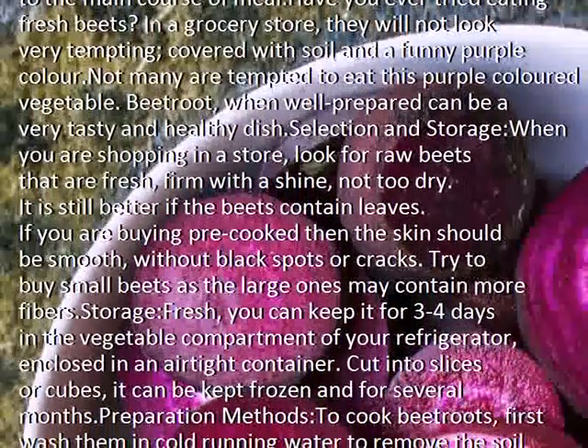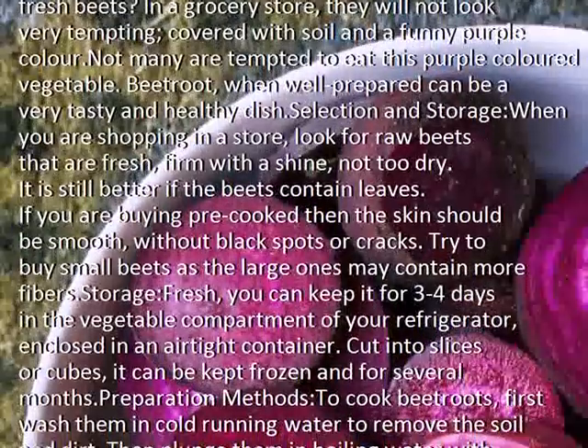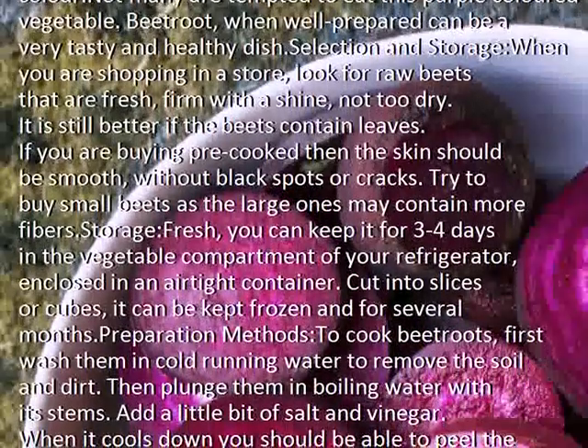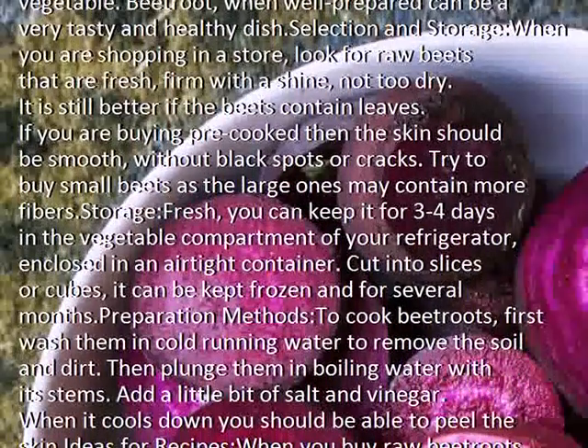Fresh beets can be kept for 3 to 4 days in the vegetable compartment of your refrigerator, enclosed in an airtight container. Cut into slices or cubes, they can be kept frozen for several months.